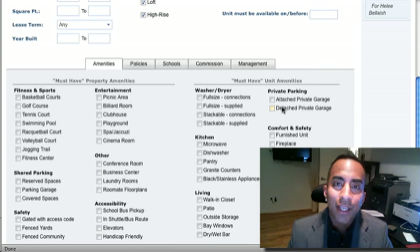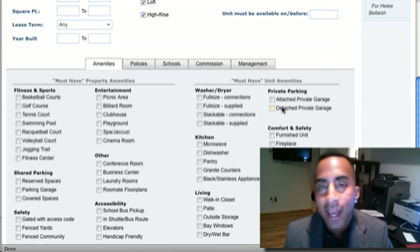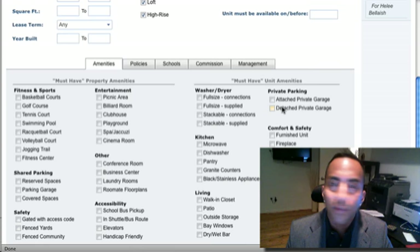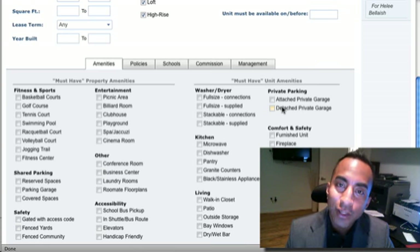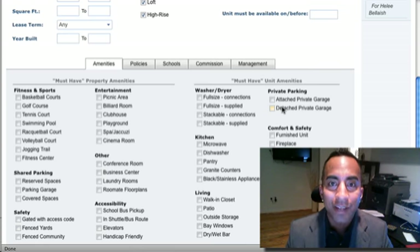I'm Sonny Jimenez with TexasRealtyPros.com and WePayYouToMove.com. If you'd like to call me directly, call me anytime at 713-320-0122. You can also email me at TexasRealtyPros@gmail.com. Thank you very much and have a good day. Bye-bye.